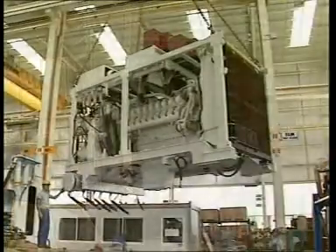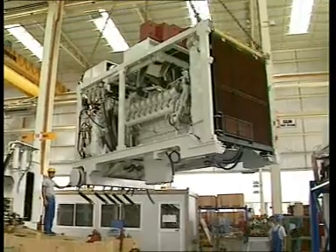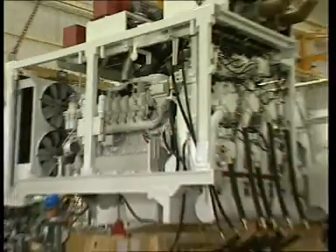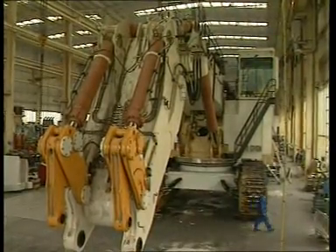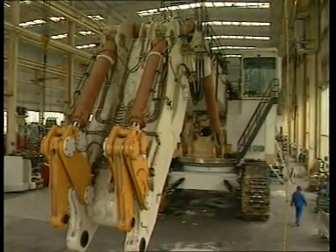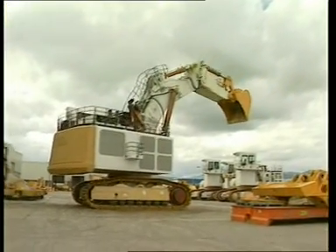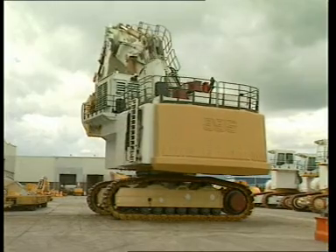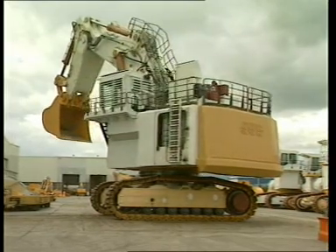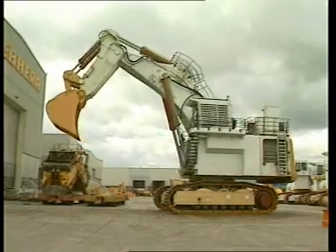Le moteur d'entraînement est un parfait exemple de cette conception novatrice. L'utilisation d'un seul groupe moteur avec réducteur de transfert et pompes hydrauliques permet de libérer un espace considérable et d'accéder aisément aux points d'entretien. Un autre gage de qualité réside dans le fait que chaque machine, même les grosses pelles minières, est intégralement montée et testée en usine pour la réception et le contrôle du fonctionnement.